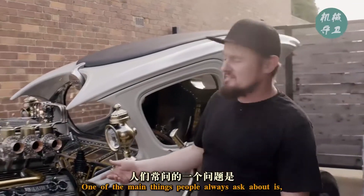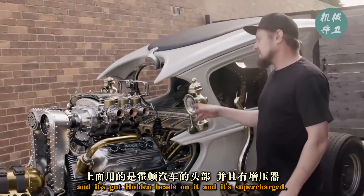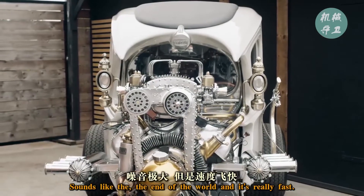One of the main things people always ask about is: what's the engine? The engine's a V8, it's got Arden heads on it, and it's supercharged. Sounds like the end of the world and it's really fast.